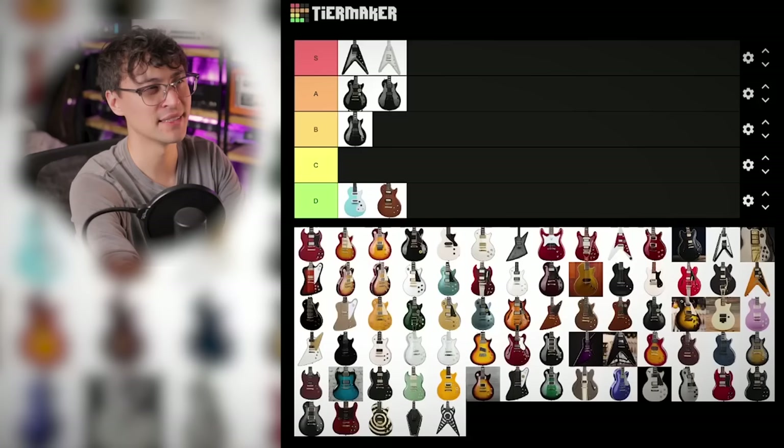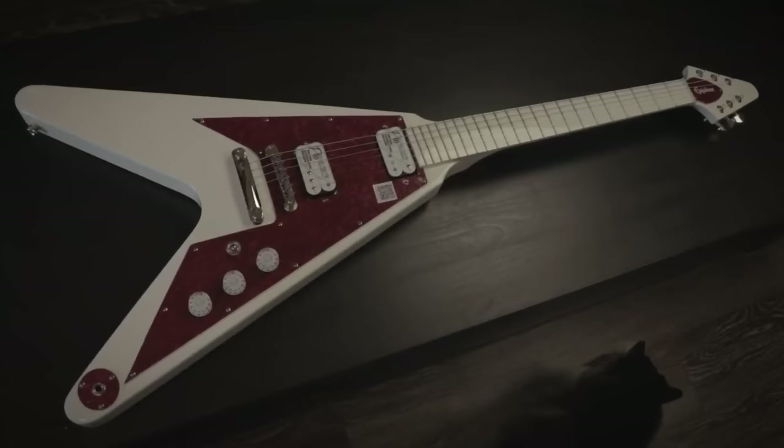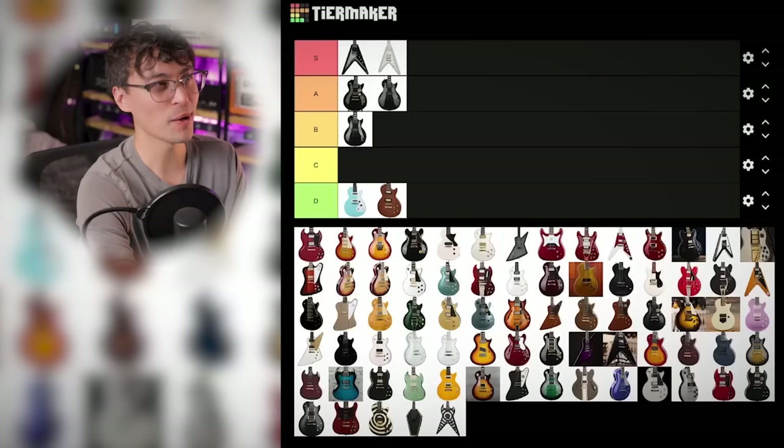Dave Rude's Flying V followed a similar vibe — almost like they used the leftover Snow Falcons, though they didn't. Wasn't as big a fan of this one. The phenolic fingerboard was still great, but the red pickguard? Controversial. And then the Pro Buckers? Probably A tier, because it's like a slightly less good version of the Snow Falcon.